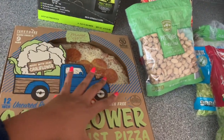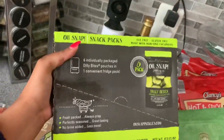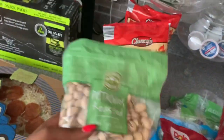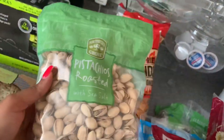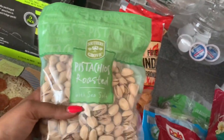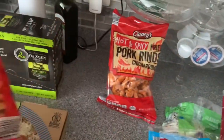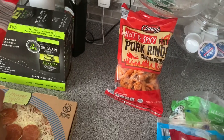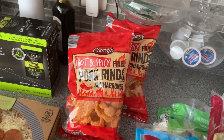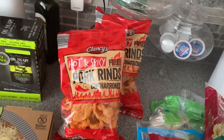I like to snack on these Old Snack pickle pouches, and Aldi sells them in a six-pack, so I got those. Ronnie likes pistachios, so I got him some roasted with sea salt — Aldi has a really good price on a nice-size bag. I got two bags of the hot and spicy pork rinds because we like to snack on those. I prefer the barbecue ones but Aldi only sells plain and hot and spicy, so I got hot and spicy.